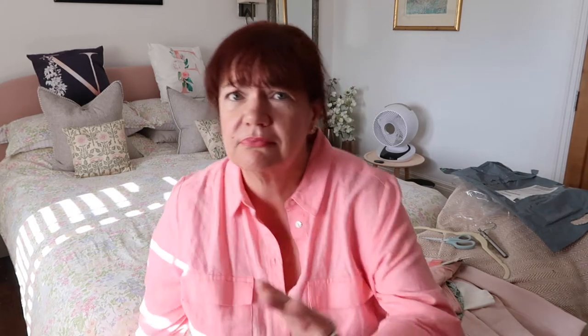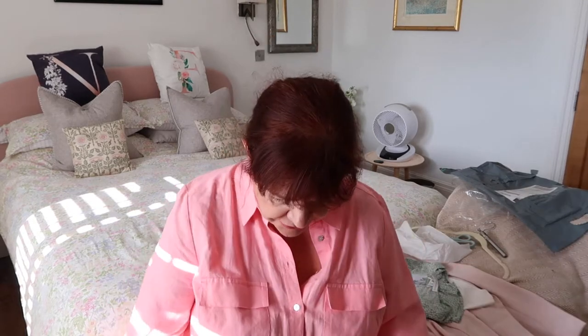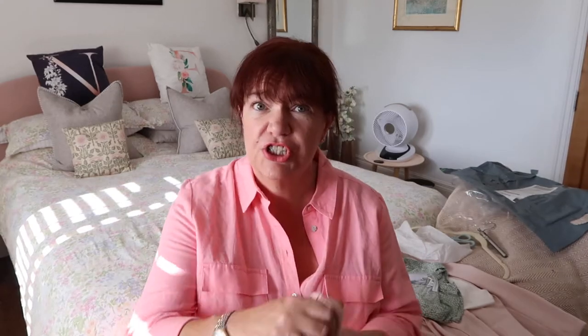First up, I went on to the John Lewis site. I don't buy from there very often — I tend to find them a little bit on the pricey side — but I went there because of the Mint Velvet trousers I bought in my last Stitch Fix. I went online to see who sold Mint Velvet and John Lewis came up, and I saw a few things I really liked.